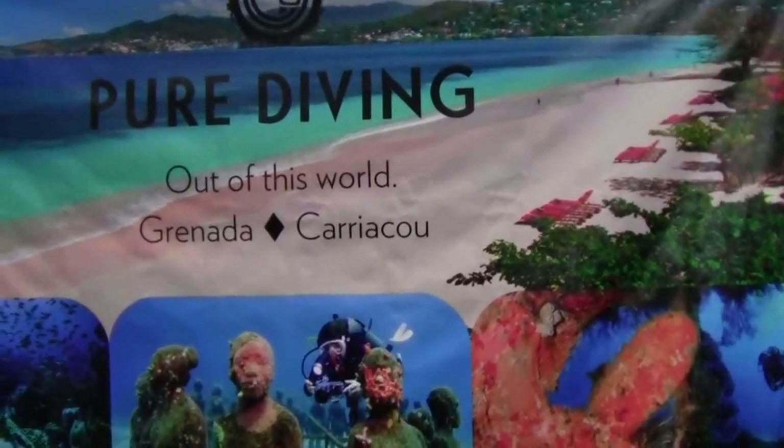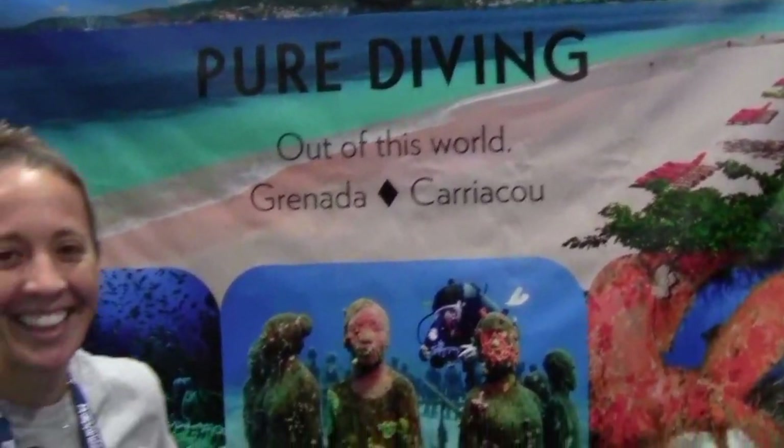Mike Hughes here. I'm at Pure Diving in Grenada and I'm here with Christine. You want to tell me a little bit about the diving here?